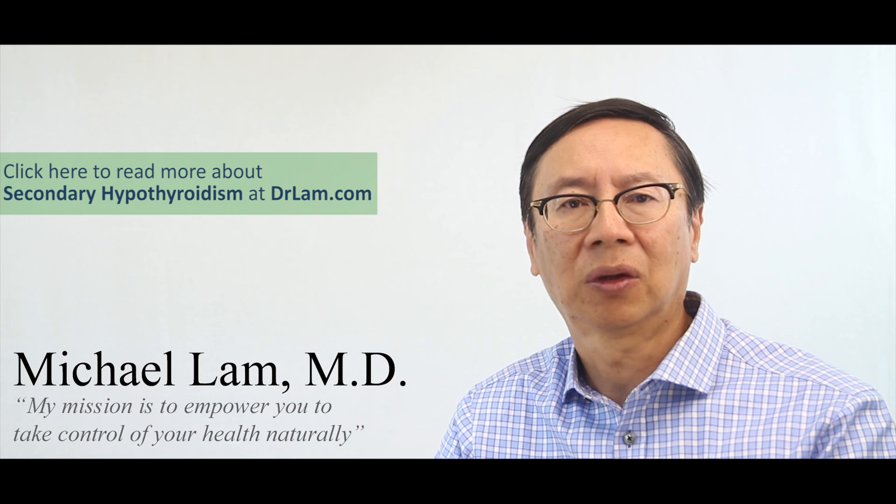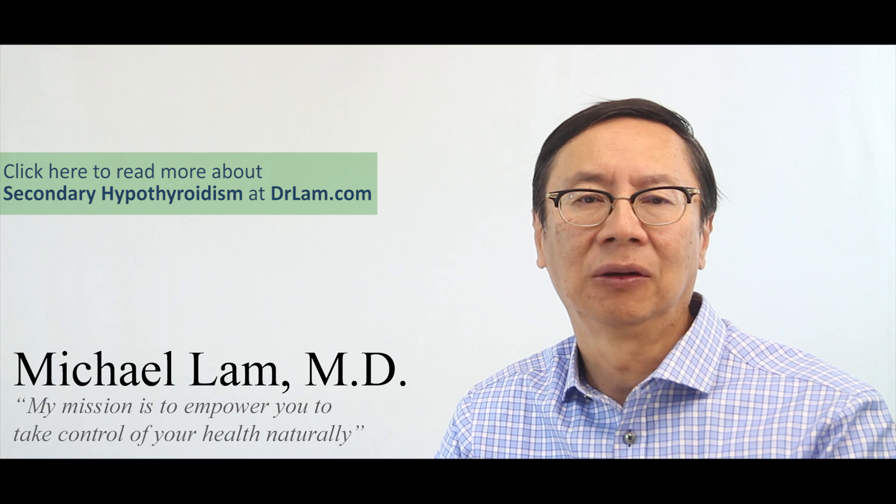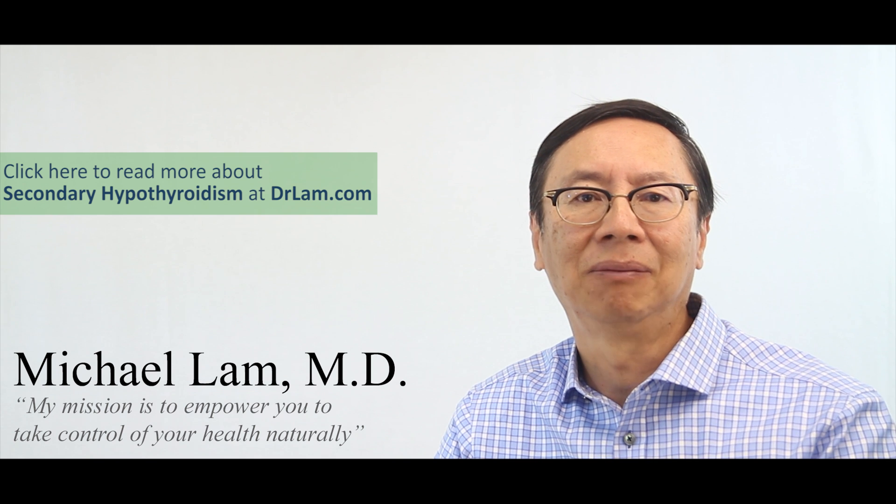Iodine supplementation can be tricky because if you give too much iodine, the body can go into hyperthyroid — that is too much thyroid — while if you give too little, you can go into a hypothyroid state. Modern medicine seldom uses iodine anymore because it is so much easier just to titrate with pre-existing medications such as Synthroid, which is T4, and Cytomel, which is T3, or a combination as we talked about earlier.